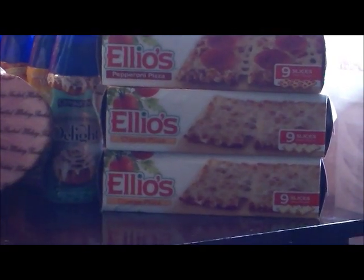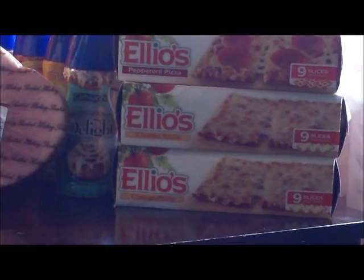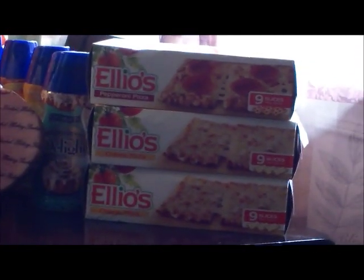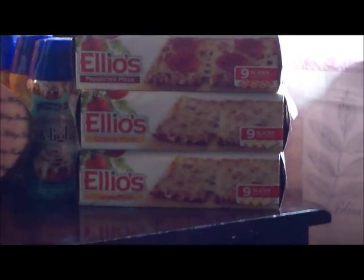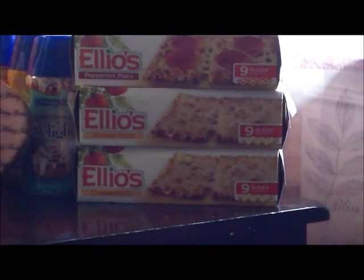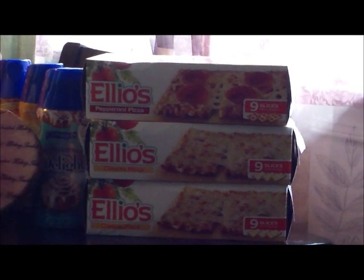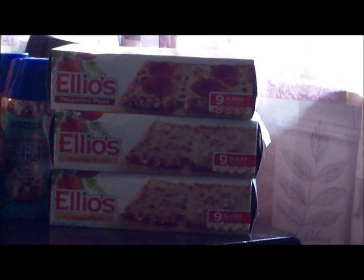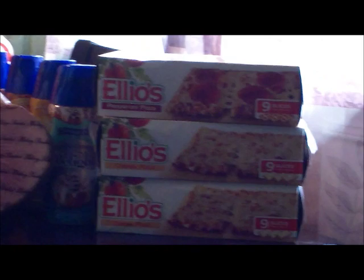Last but not least is the Elio's Pizza. It was $2.99 and had a 75-cent coupon which tripled, making those $0.74 each. The coupon is for any flavor of the five cheese, but my store didn't have the five cheese. The manager allowed me to use that coupon on these items — she said as long as they're out of stock and don't have any in the case, I'm allowed to use that coupon on these other flavors of pizza.